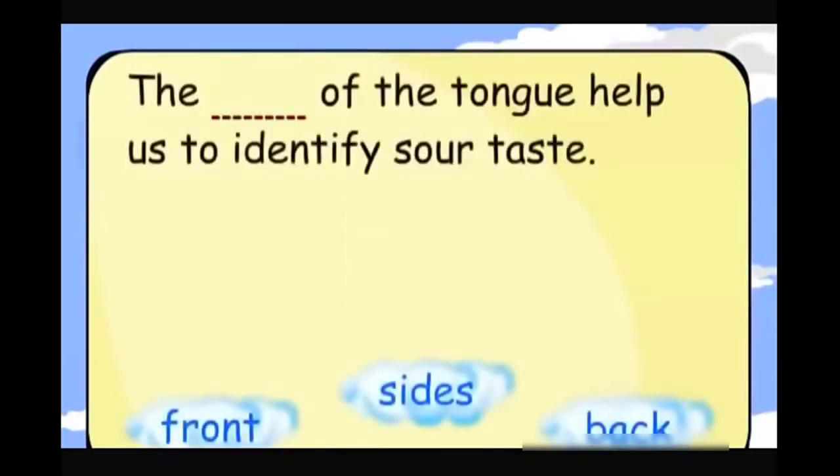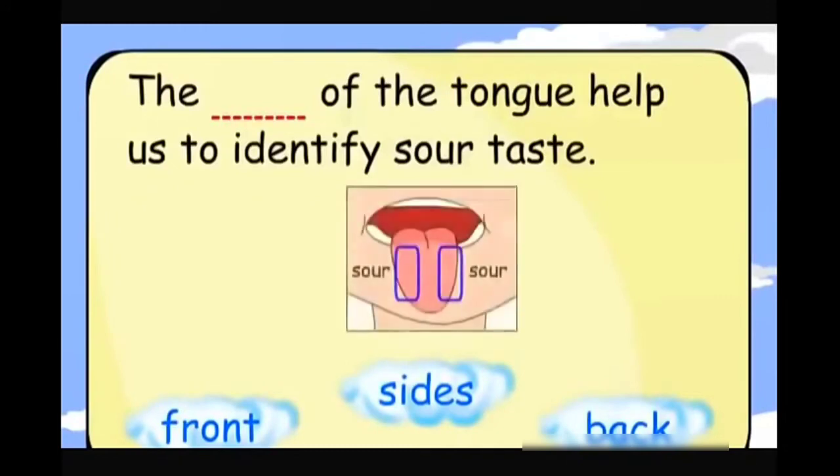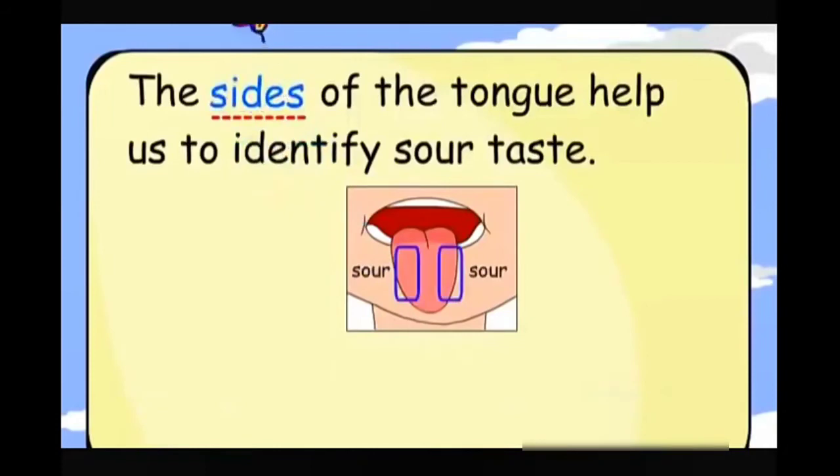The sides of the tongue help us to identify sour taste.